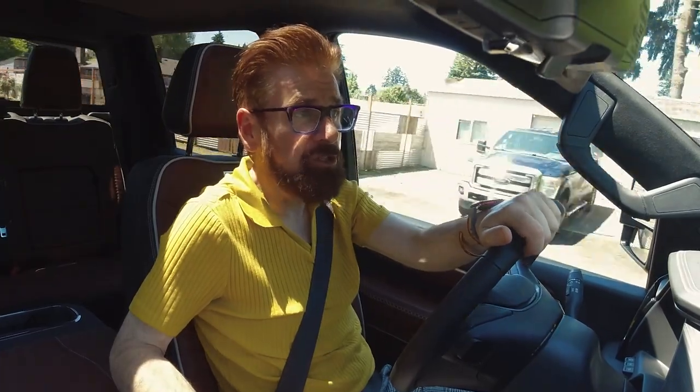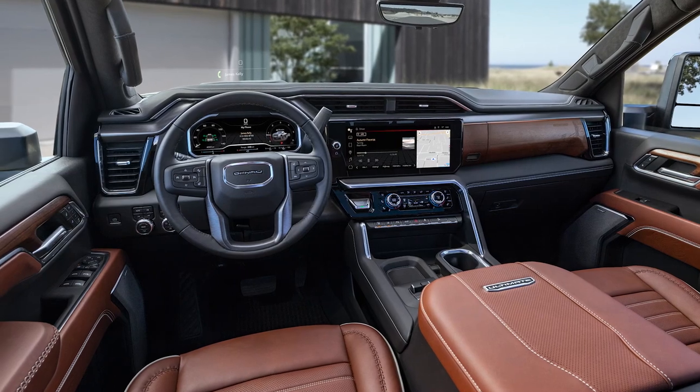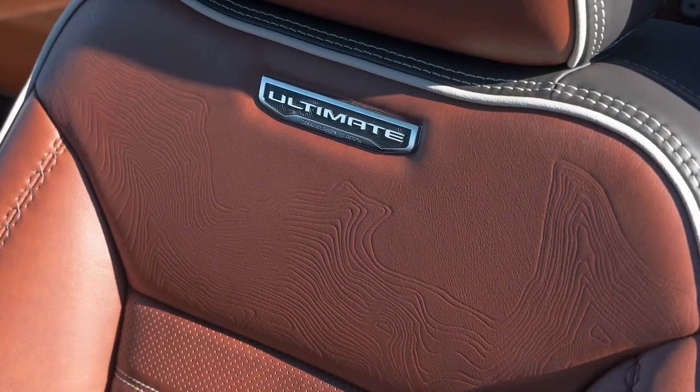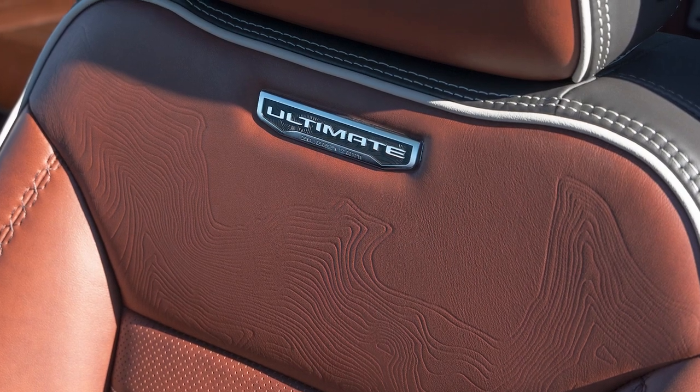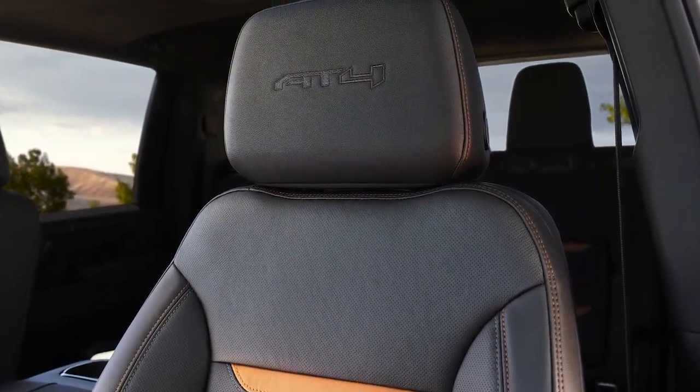Luxury aficionados, GMC has gone all out with the introduction of the brand-new Denali Ultimate trim. This baby takes luxury to a whole new level with leather-wrapped door panels, a topographical map of Mount Denali in Alaska stitched into the seats, and massage front seats that will make you feel like you're floating on air.